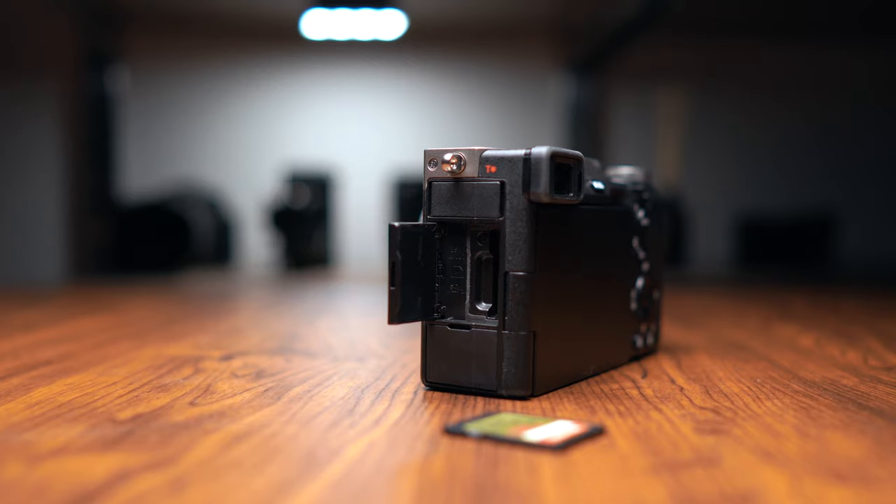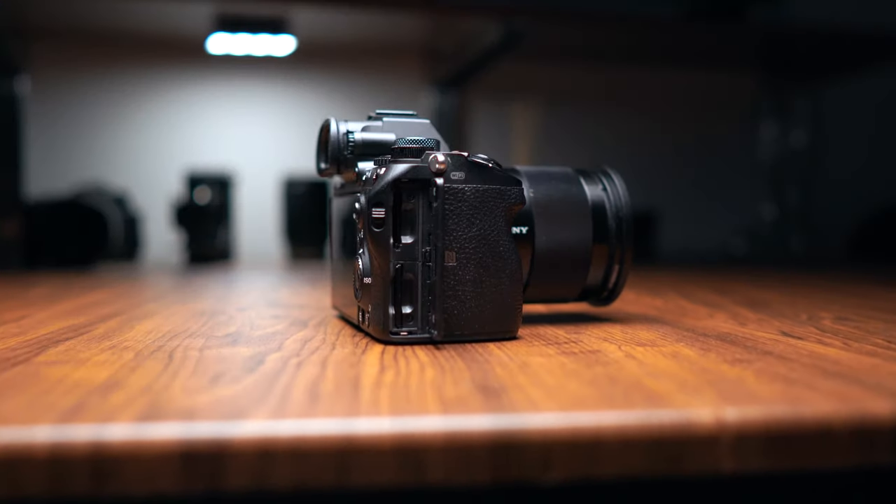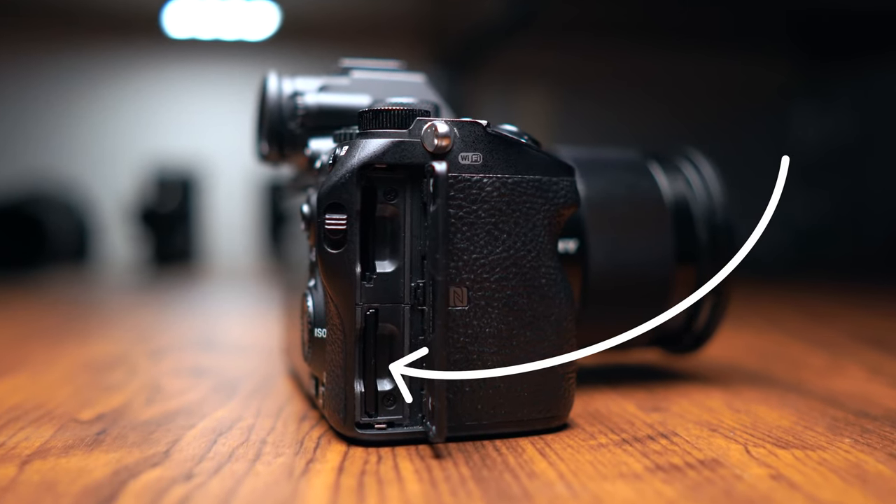As for the single card slot, this doesn't bother me too much. I did a poll and out of almost 900 respondents, 81% have never had a card fail at all. I only ever use one of the two card slots in the a7 III 99% of the time on so many shoots, and I've not had one card fail either. That said, I'm sure some of you have had a card fail, and if that had happened to me I'd probably think differently about this.